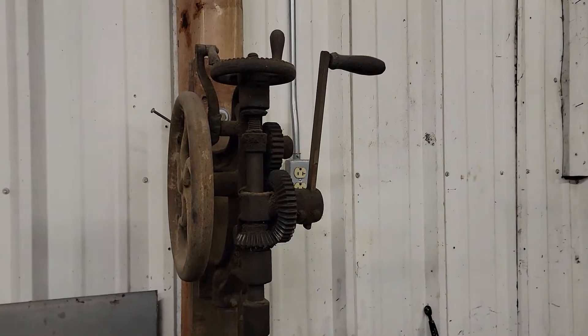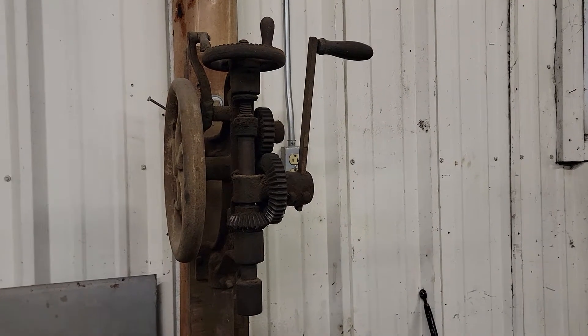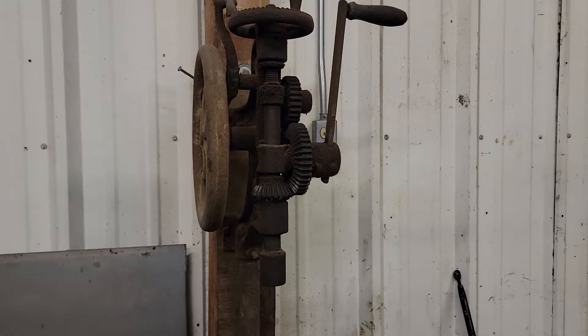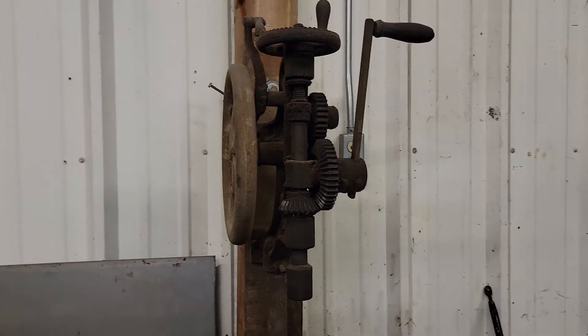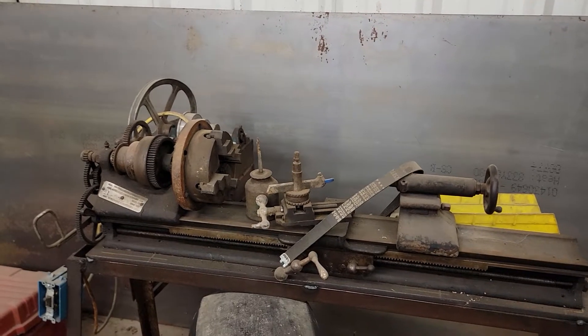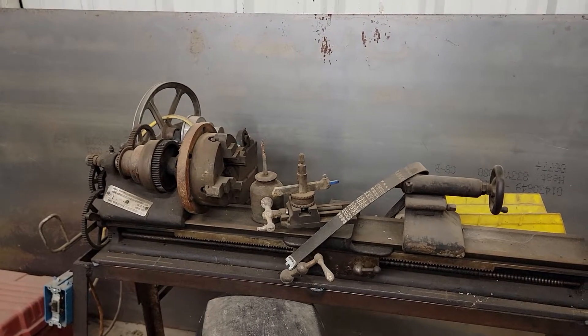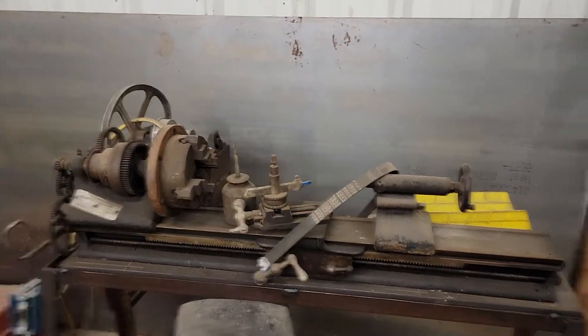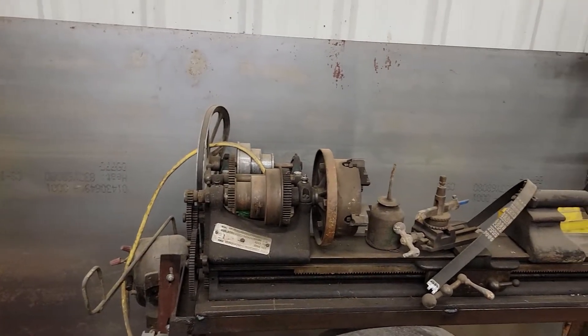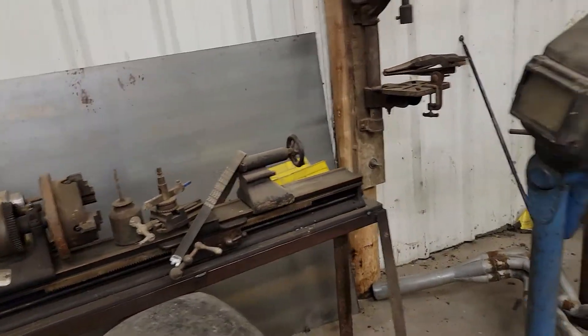Don't ever complain about your drill press. This thing right here works — I've used it. It came from one of my neighbor's farm sales years ago. Same with the treadle lathe here, which is mostly inoperable but kind of cool. It was literally treadle-powered like a Singer sewing machine, and sometime in its life it had been converted. It's been dropped. I can't throw it away — it's just too cool.